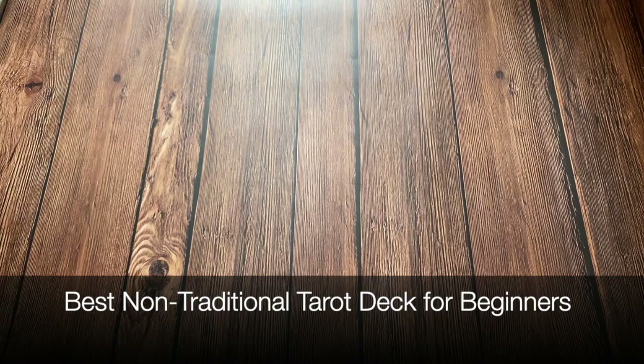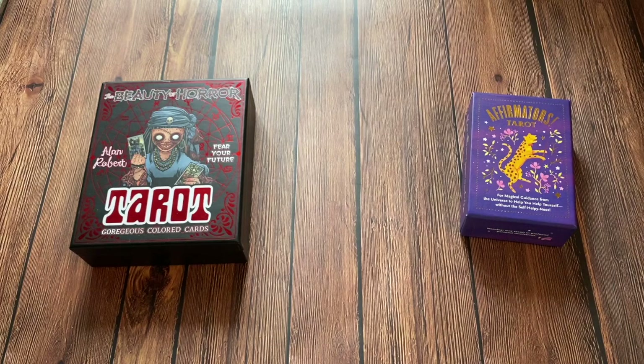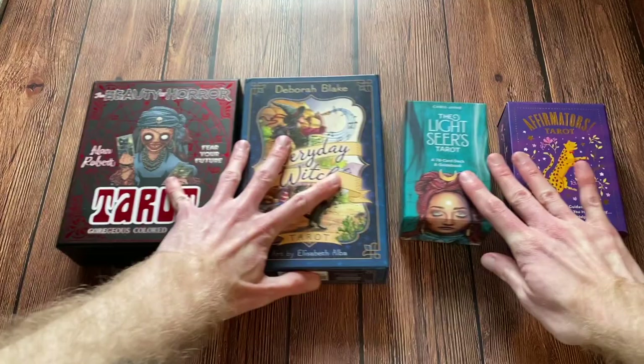The next category is Best Non-Traditional Deck for Beginners. The nominees are the Beauty of Horror Tarot, the Affirmator's Tarot, the Lightseer's Tarot, and finally the Everyday Witch Tarot. And the award goes to the Lightseer's Tarot.